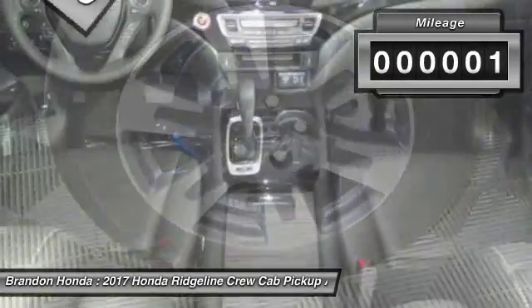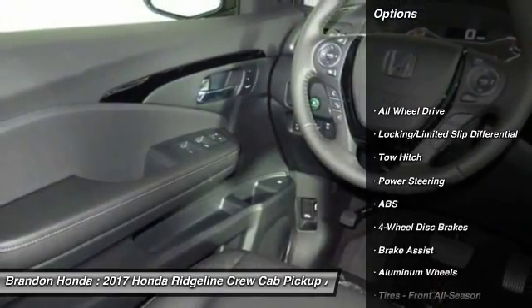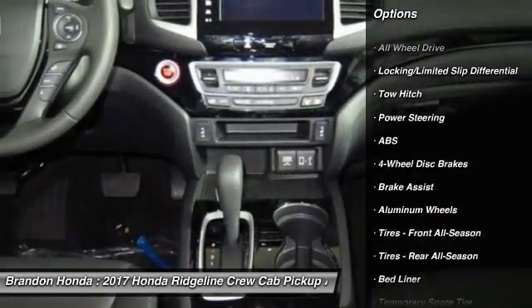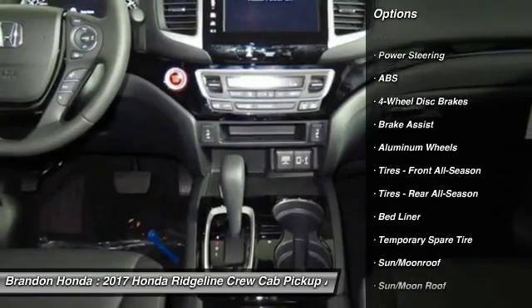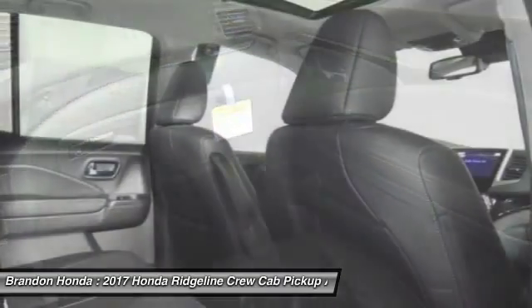This vehicle has less than 100 miles. Here are some of this vehicle's great options: keyless entry, stability control, navigation system, power passenger seat, remote engine start, steering wheel audio controls.